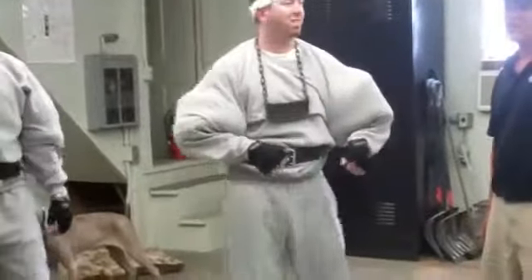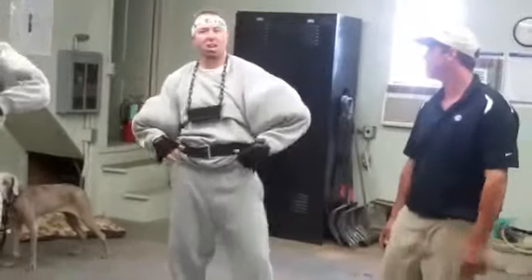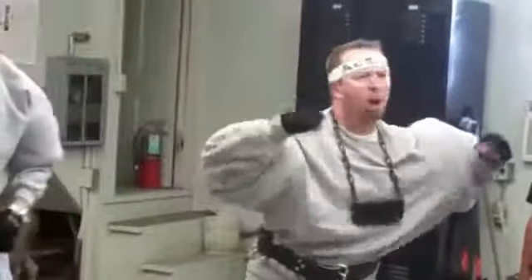I've used Daconil Action for years — I'm familiar with the diseases it cures. What else is this new Daconil Action tank doing? It suppresses Pythium blight and bacterial wilt. It also gives you superior disease control.